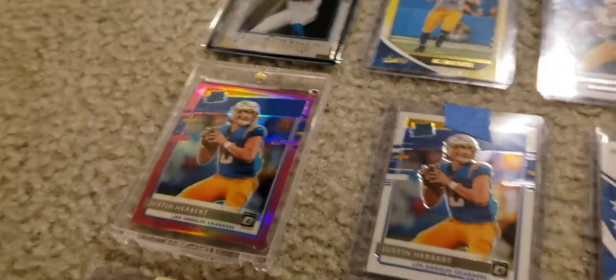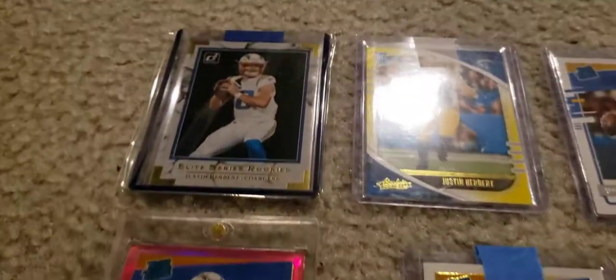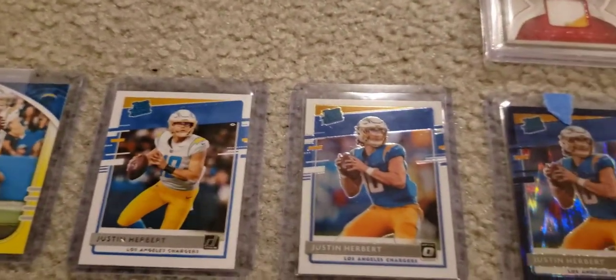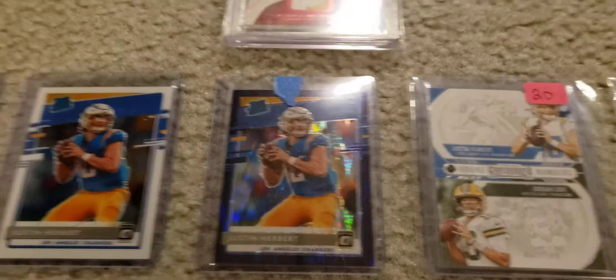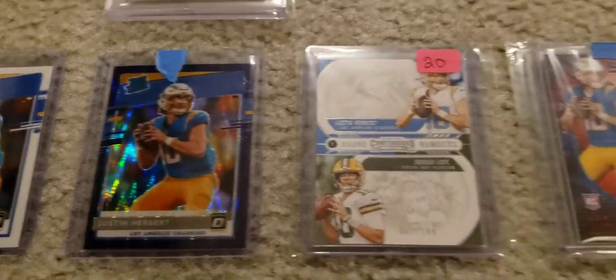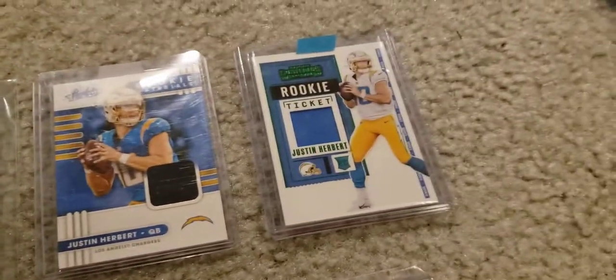A lot of Optic Rated Rookies. There is a pink one. Elite Series. Yellow Absolute. Another Rated Rookie Optic — this one is beautiful. I think that's called like a Purple Shock or something like that. Really nice. And then this one is an Absolute beauty too.